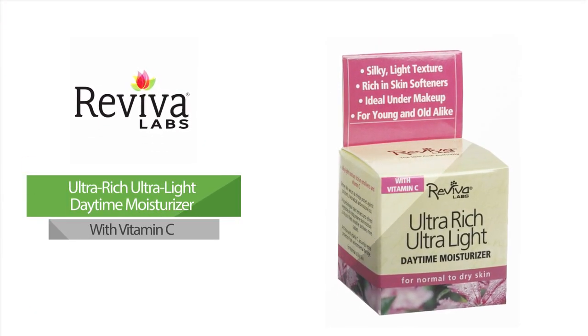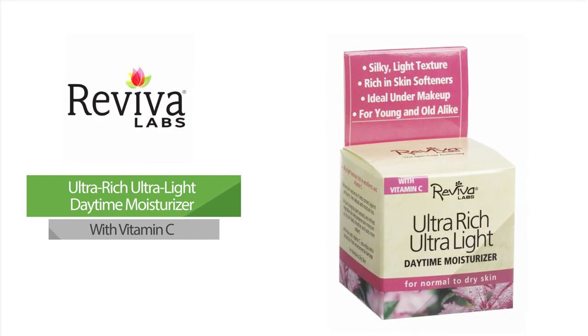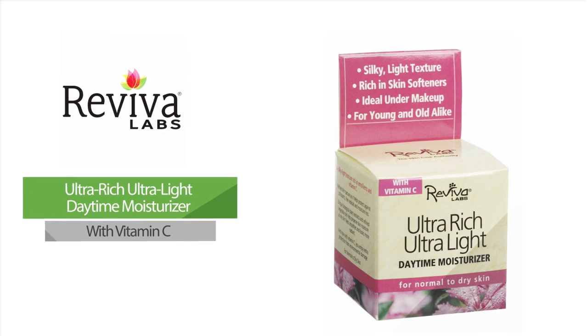Ultra Rich Ultra Light Daytime Moisturizer with Vitamin C — this lightly textured, yet emollient-rich moisturizer provides unique biological plant extracts and refined vegetable oils to help increase the skin's ability to hold moisture, thereby improving the appearance of dry skin for a radiantly smooth complexion.